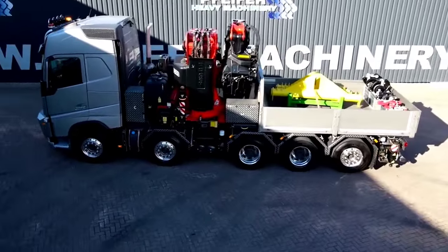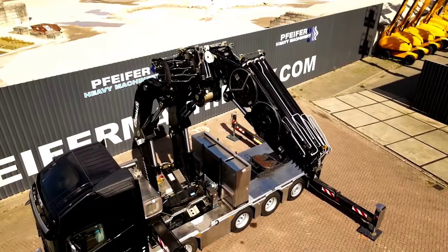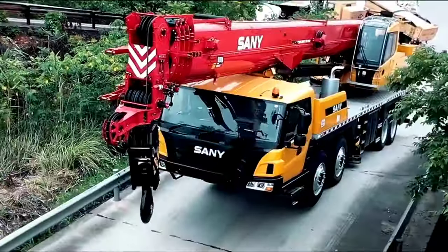Welcome back to another video from Channel 27. In this video we will show the 10 most amazing truck cranes.